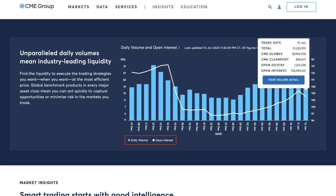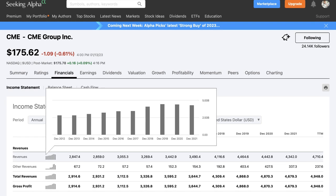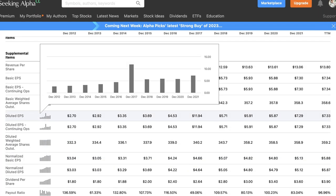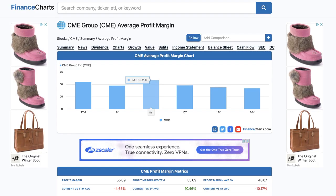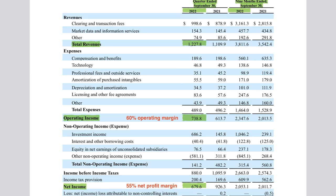When volatility is lower, CME will earn lower revenues and lower earnings because CME's average daily volume will also be lower. Looking at CME's long-term growth trend from Seeking Alpha, in the past 10 years, CME had fairly consistent revenue growth, operating income growth, earnings per share growth, and free cash flow growth over time. In terms of financials, CME has a very profitable business. In the recent quarter, CME had a 60% operating margin and a 55% net profit margin.